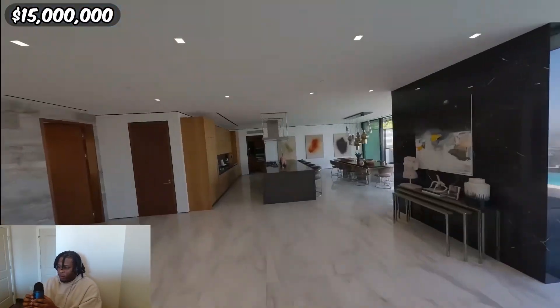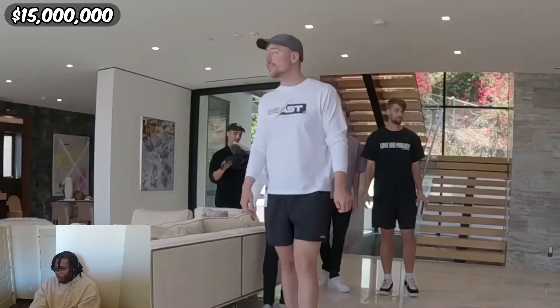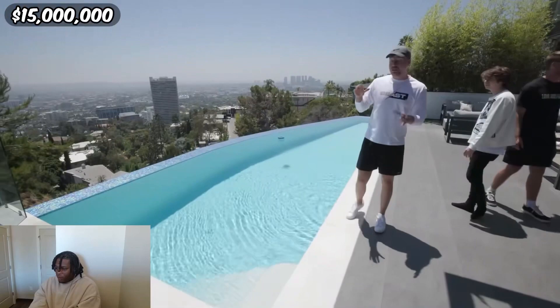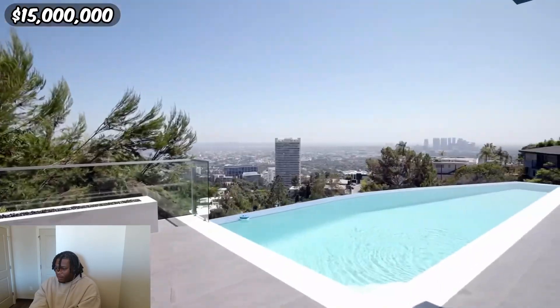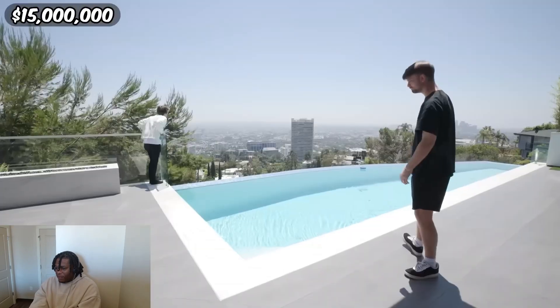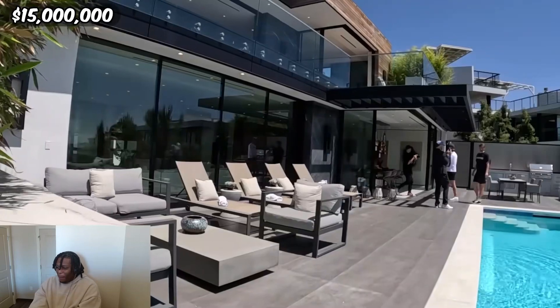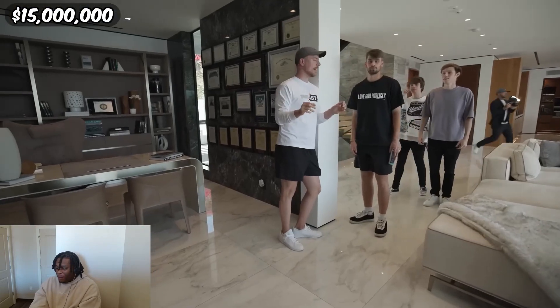I don't belong here. This looks like the house you try to get to in GTA — that view is crazy. The pool is much smaller than the one million dollar house but you can literally oversee all of LA. Stop — go inside, I need new friends. Let's check out the house.